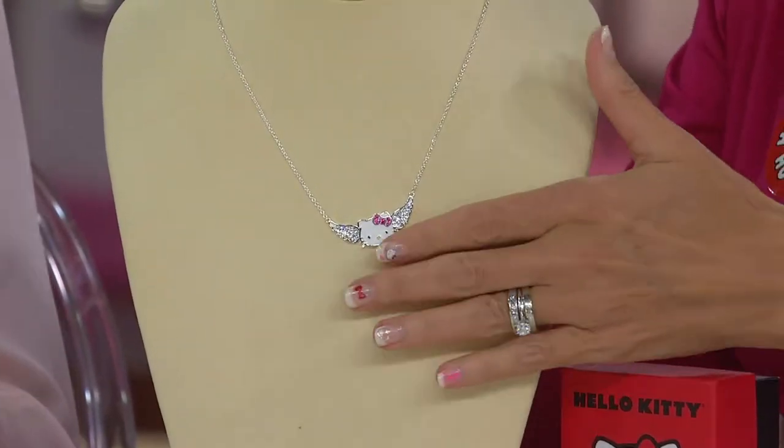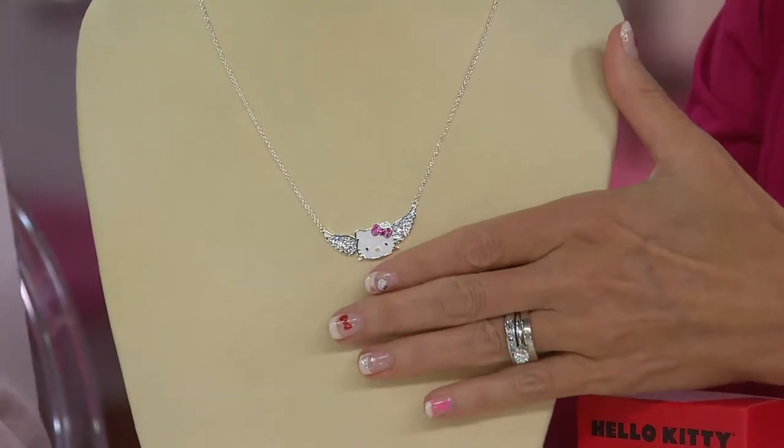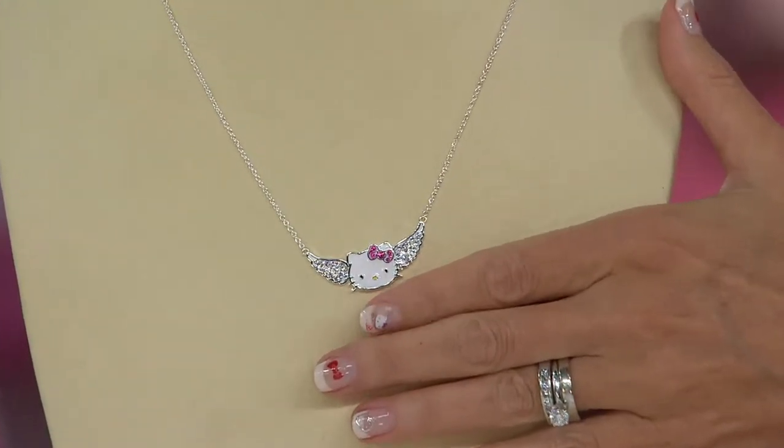This is another one of our pieces that are advanced order. This is an angel wing station necklace. It's brand new today, like every single thing in this two-hour show. And this is $39.75, item number J318216.